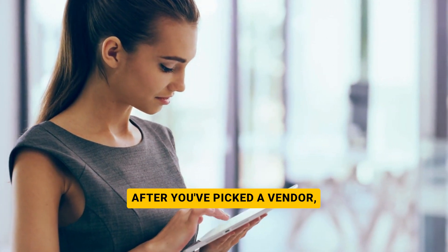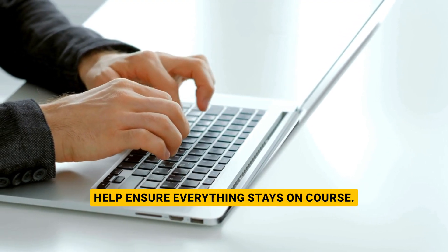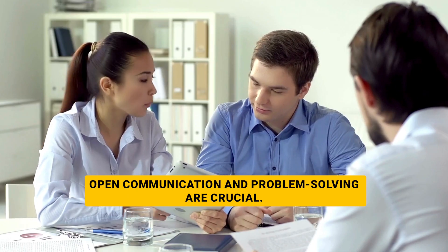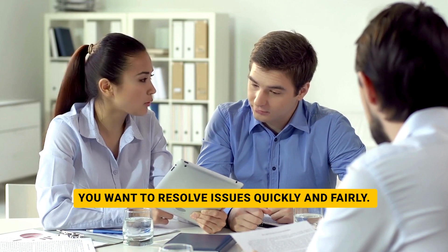After you've picked a vendor, keeping things on track is key. Regular check-ins and reviews help ensure everything stays on course. But what if things go wrong? Open communication and problem solving are crucial. You want to resolve issues quickly and fairly.